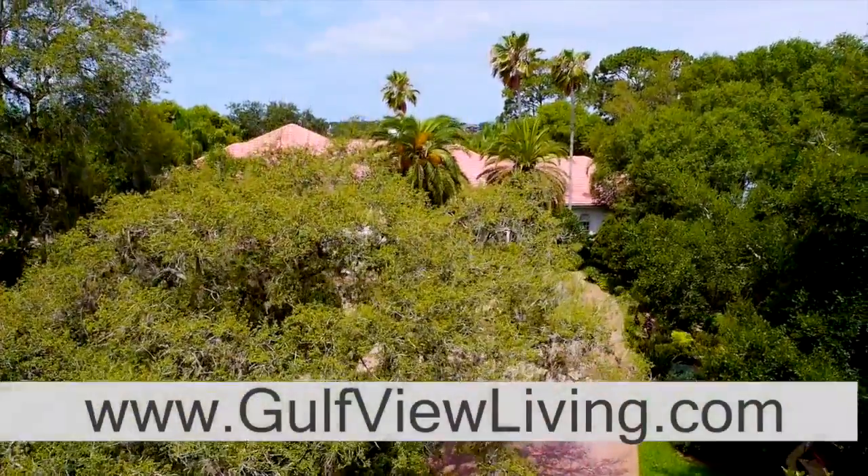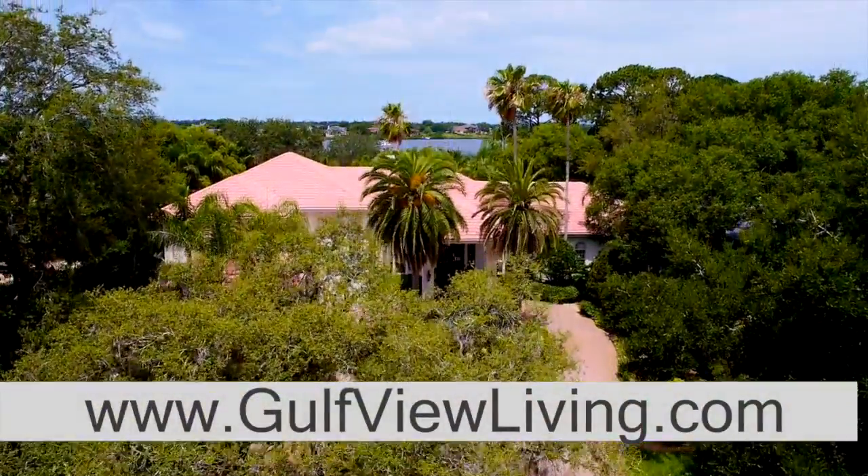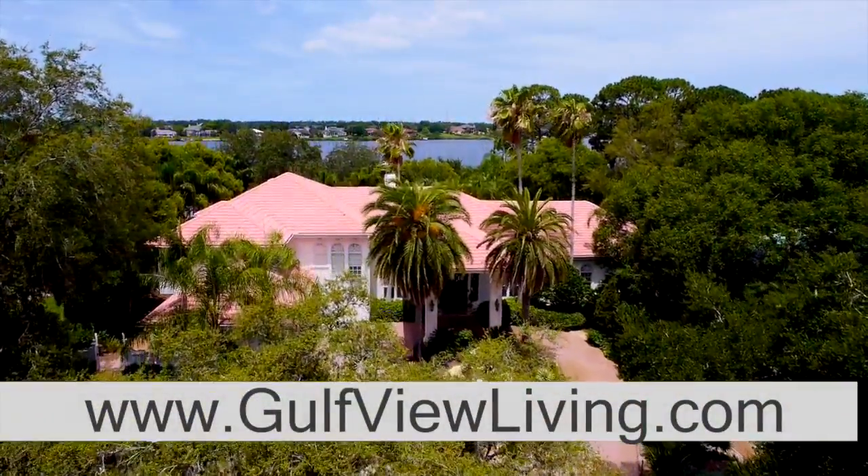Visit www.golfviewliving.com for additional information.